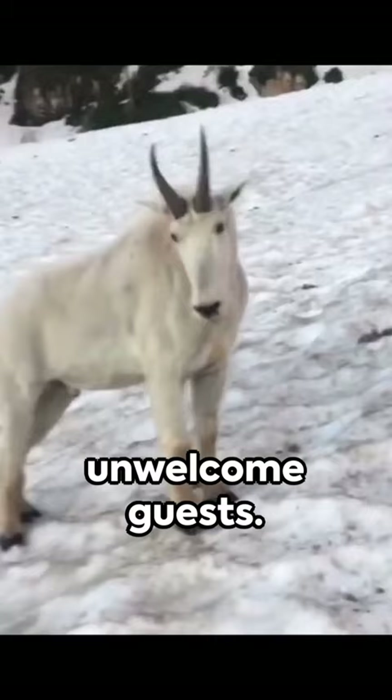So, while predators might dream of a mountain goat meal, they better have a backup plan. It seems, in the game of survival, the mountain goats are always a leap ahead.